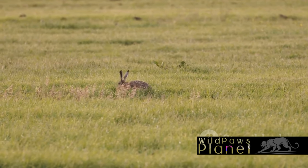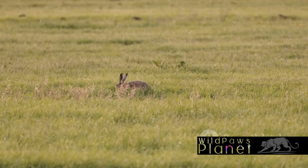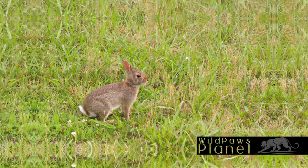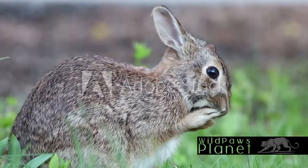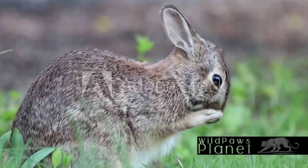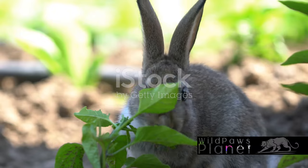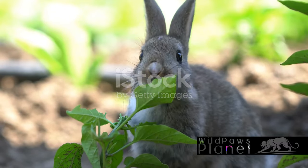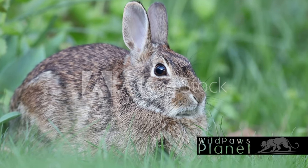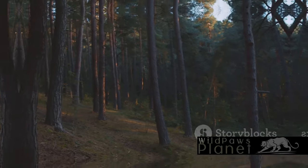The Eastern Cottontail's interaction with humans is a delicate balance, a testament to the interconnectedness of all life on our planet. To recap, the Eastern Cottontail is a creature of intrigue and adaptability. Its unique physical characteristics, fascinating life cycle, and complex interaction with humans all contribute to its enduring allure. Next time you spot an Eastern Cottontail, remember — you're looking at a creature of resilience and adaptability, a testament to the wonders of Mother Nature.